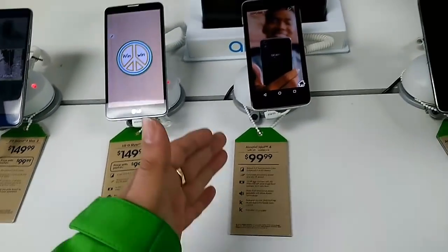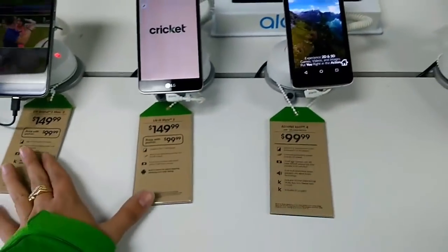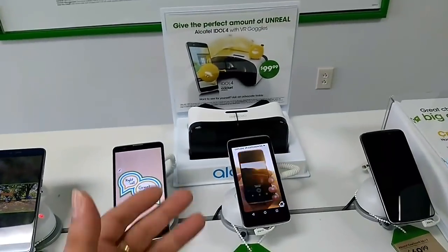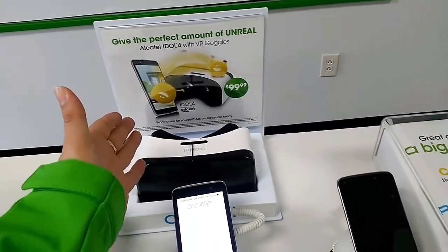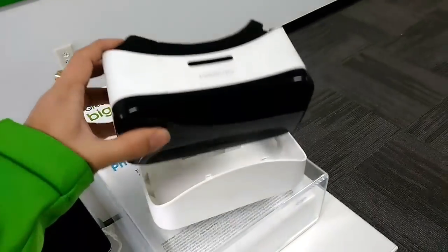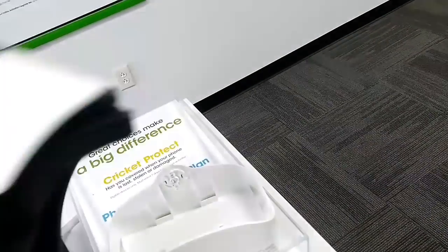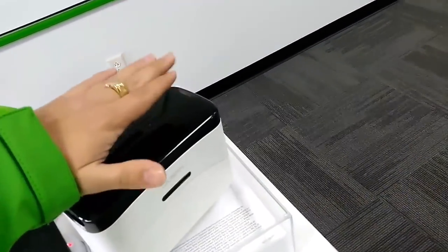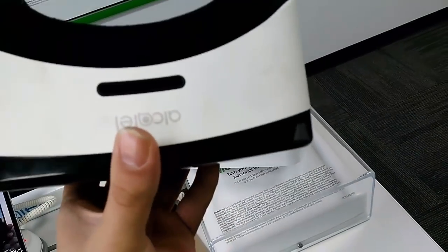The Alcatel Idol 4 is now $100 whether you're upgrading or porting in, so really great. People can get the Alcatel Idol 4 at pretty much the $100 price point like these others, except you don't technically have to port in — it's for anybody. And here we have the signage right here showing the $100 deal, and the Alcatel Idol 4 comes with VR goggles. These are the actual VR goggles in the package — it comes closed down with cables inside and the phone resting on top in the box.